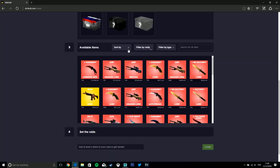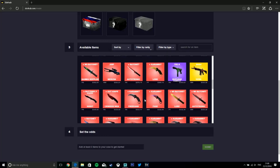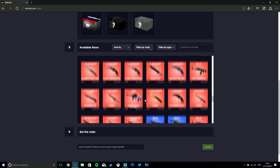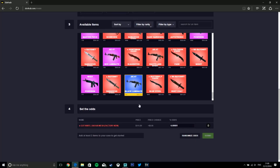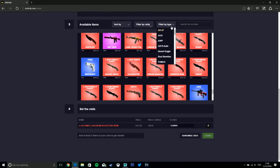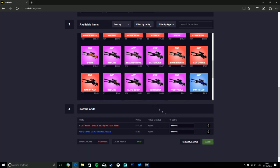I'll choose a Christmas one because it is Christmas after all. I'm just doing this to show you how it works — you just select the skin you want to use. Say you wanted a gut knife safari mesh high quality, or something like aorp snake camo. Then you choose your odds.